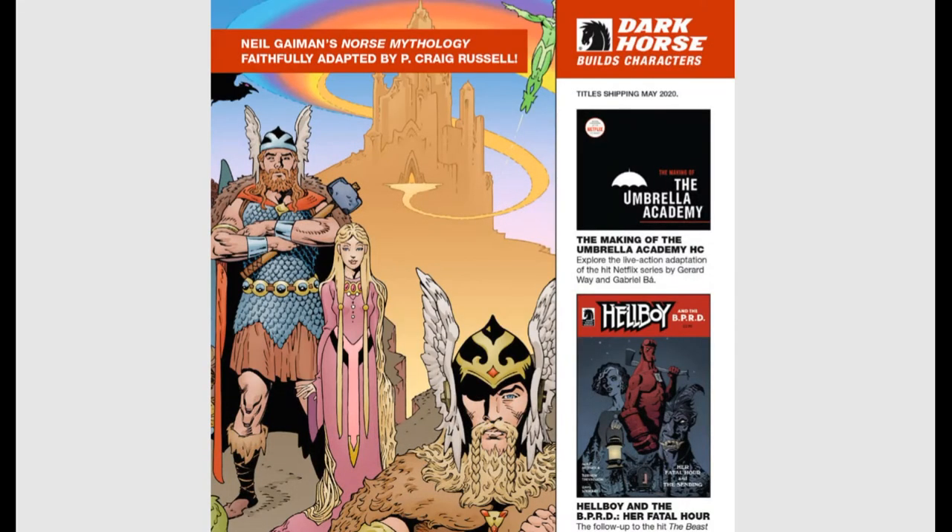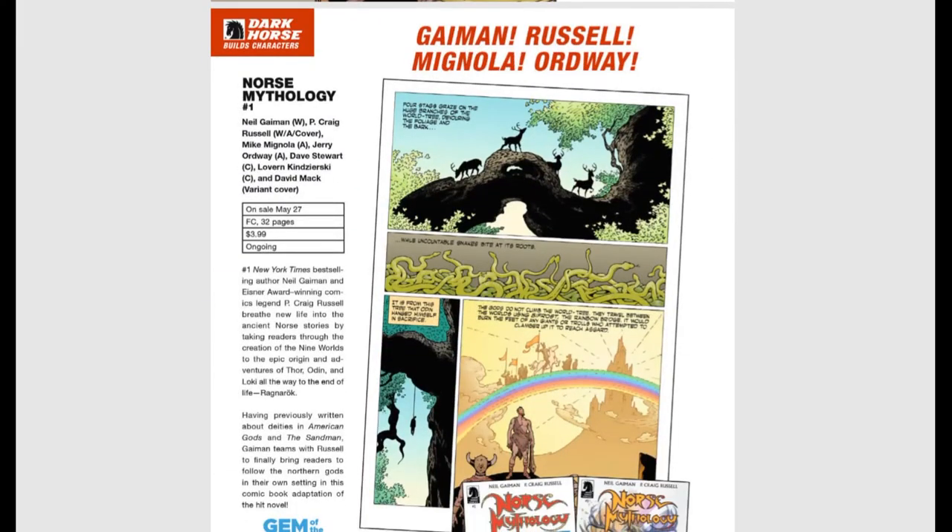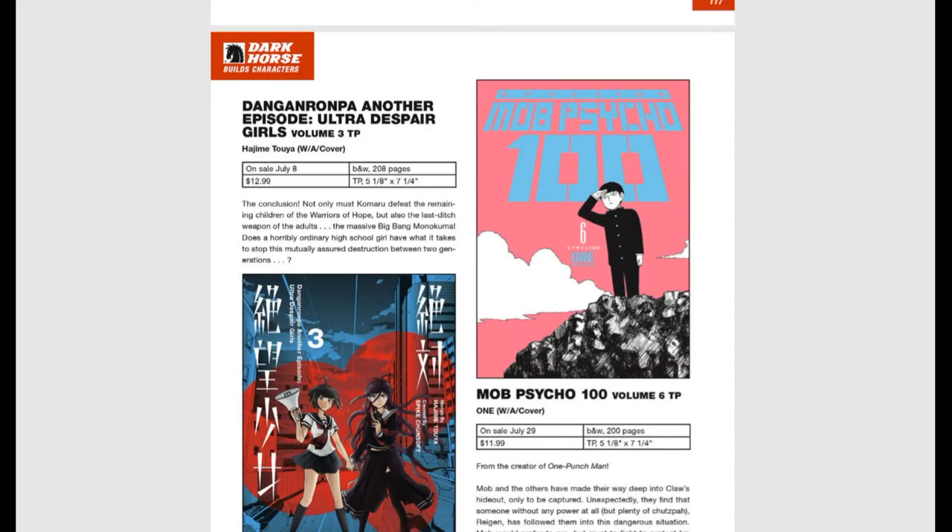Neil Gaiman's Norse Mythology — I am a huge, huge fan of Neil Gaiman. A few years back he wrote a novel retelling classic Norse mythology stories, and now we're getting the comic book treatment of that novel. It features stories of Thor, Odin, and Loki — not the Marvel characters, but the actual Norse gods and their mythology. I'm also a huge mythology buff, so that's really right up my alley.